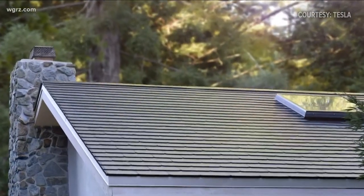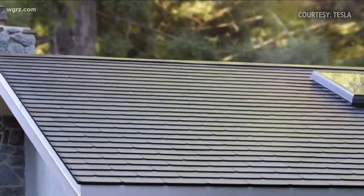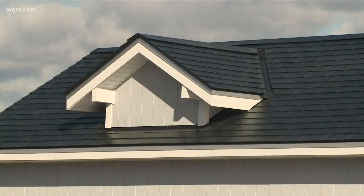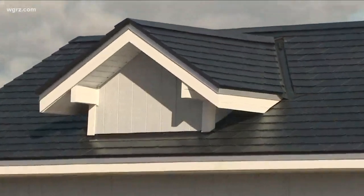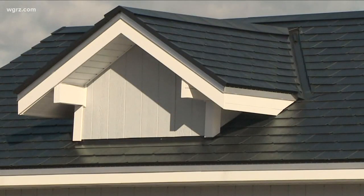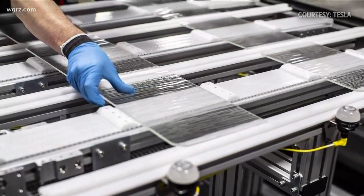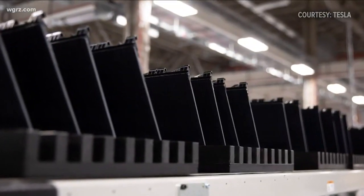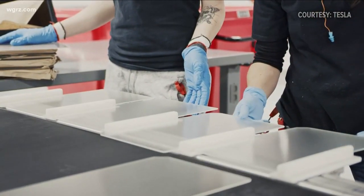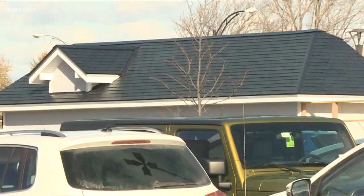If you want to have your roof torn off and have one of these installed by Tesla, you can only buy one online or go to a Tesla store — and the closest is near New York City. They wouldn't tell how much an average roof costs; it depends on how big it is, the pitch of the roof, and how much solar power you want. You'd also probably need a battery backup to get enough power to heat your home in a Buffalo winter. They say there's a ton of demand and a backlog of people waiting, but they wouldn't say if they've installed a single one here in Western New York.